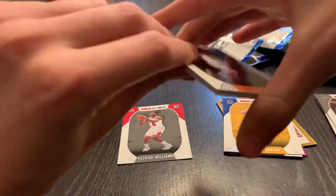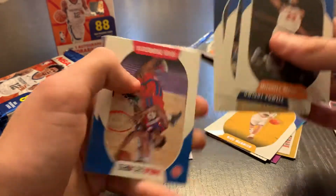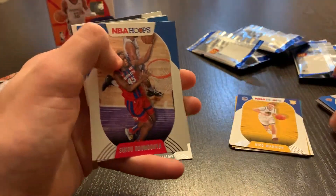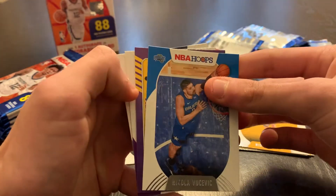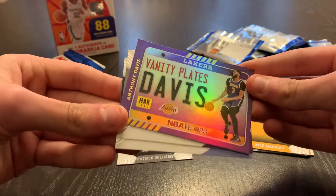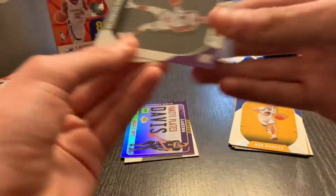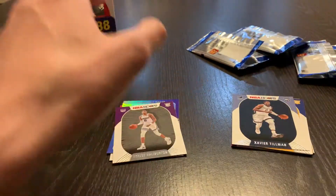Pack three: Alex Peck, Mitchell Robinson, Dwight Powell, Derek Favors, Sekou Dombouya, Nikola Vucevic. And this is a hollow — Lakers' Anthony Davis Vanity Plates hollow. Very nice. Behind that, a Tyrese Halliburton rookie and Xavier Tillman. The hollow inserts are really nice this year.